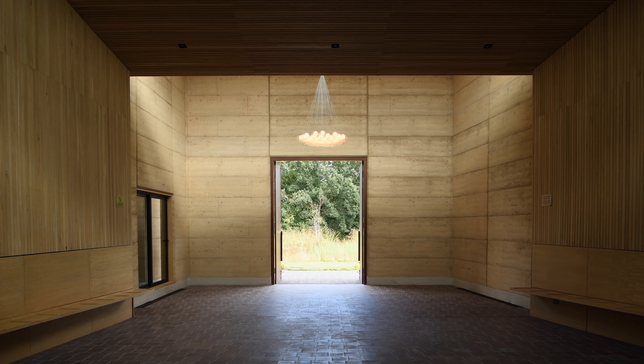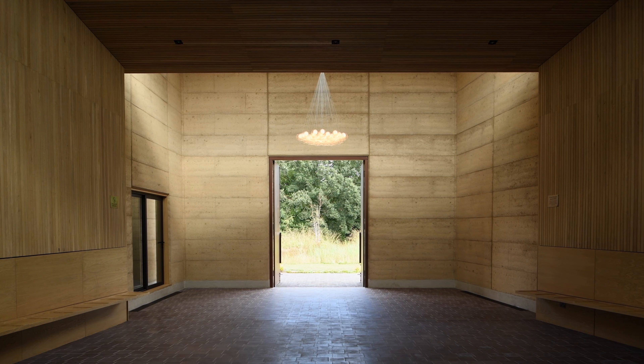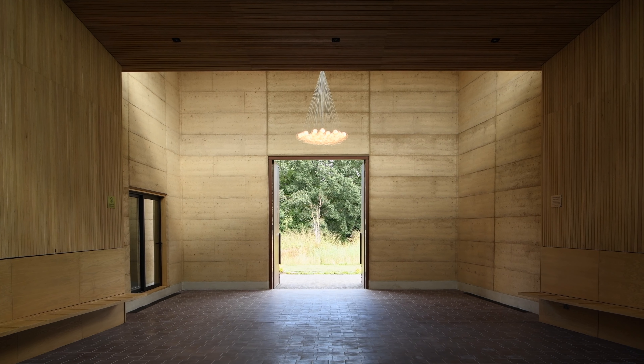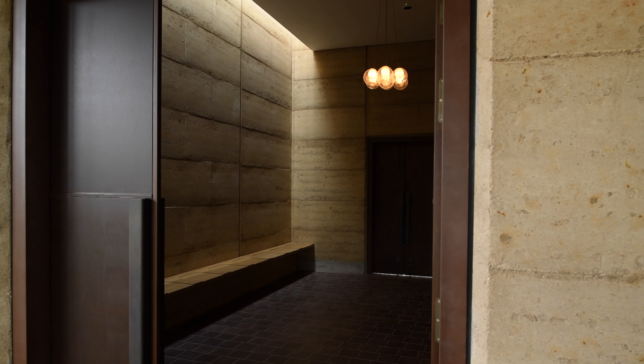The idea of building these buildings with rammed earth came from a couple of different places. As a practice, we're very keen on using materials that have a very low carbon footprint. Also, when this cemetery is full, these buildings will no longer be used and they will be demolished.